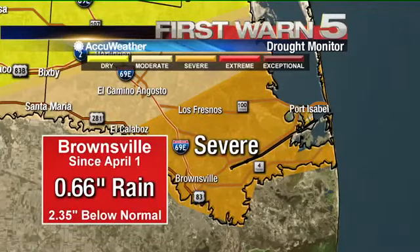And here's one of the reasons why. Just since April 1st at the airport in Brownsville, where official records are kept, only two-thirds of an inch of rain. That's about two and a third inches or so below normal for the last seven or eight weeks. So the lack of rainfall is certainly not helping the situation at all.